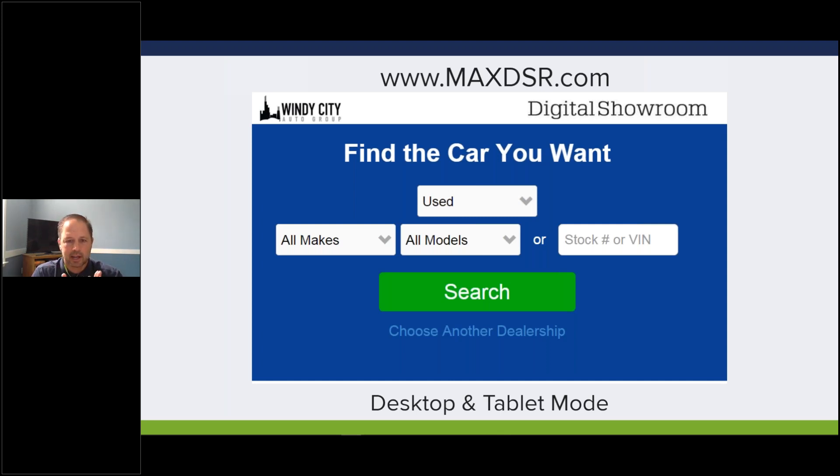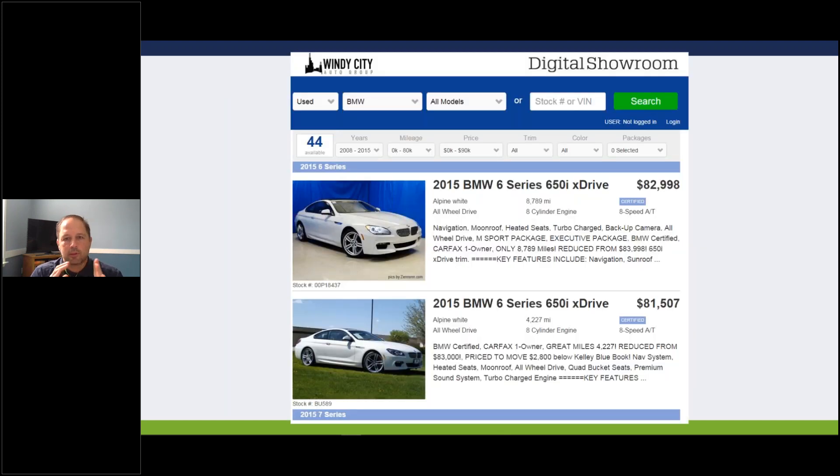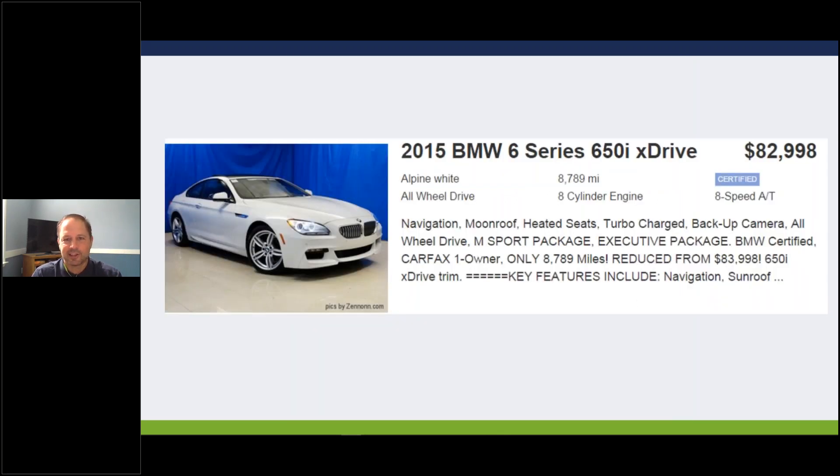The website is maxdsr.com. When you log in, type in the name of your dealership. You can sort by new or used - if your store does not have new turned on and you'd like it activated, hit me with a message. You can search by make, model, or stock number, hit the green button, and boom - that brings you to our SRP, the search results page. The thing I really like most about the search results page is the quick snapshot. If you're like most dealerships, the number of sales people with experience selling an $83,000 BMW 6-series is probably pretty limited.